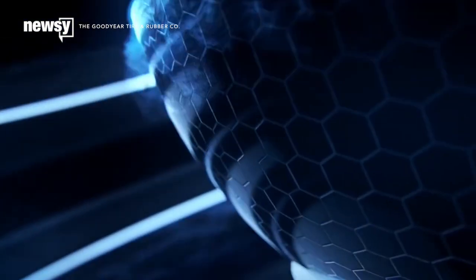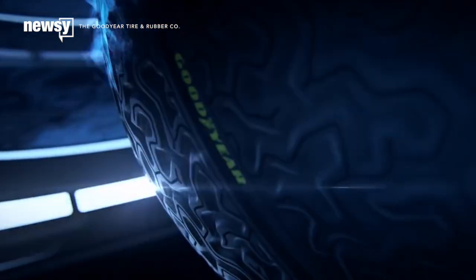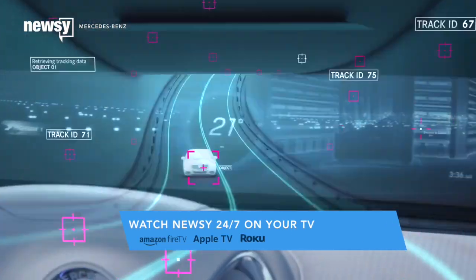Goodyear's Eagle 360 spherical tire is a concept that debuted at the Geneva International Motor Show. Even though these won't work with your current car, autonomous cars might have them someday.